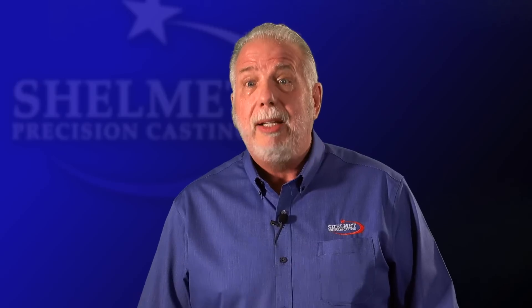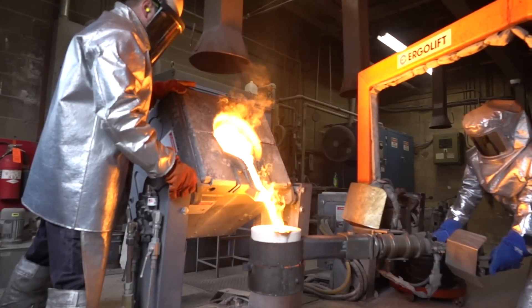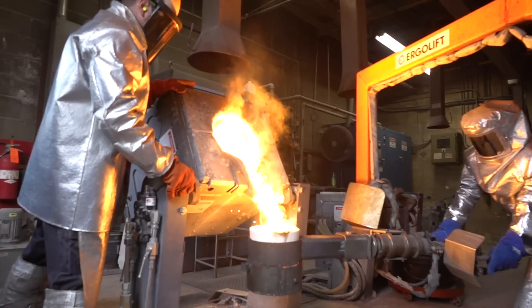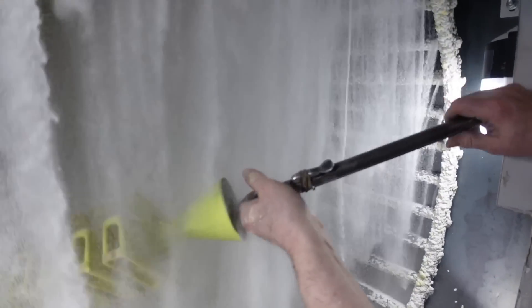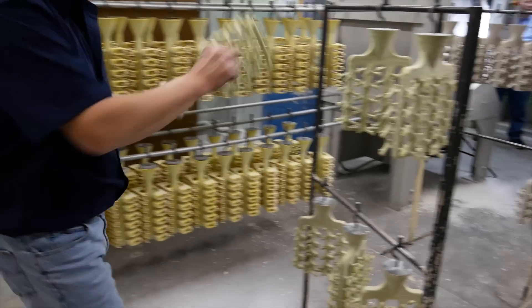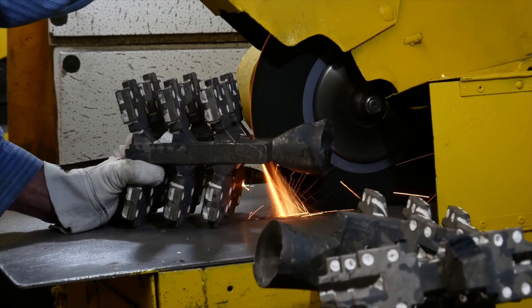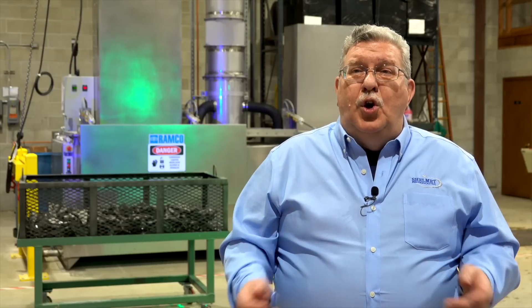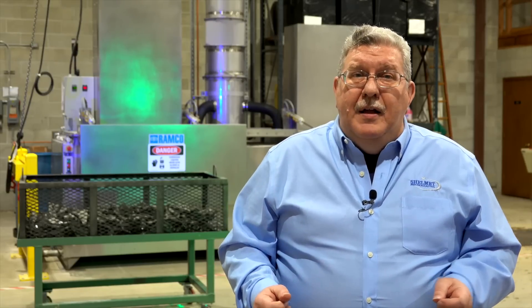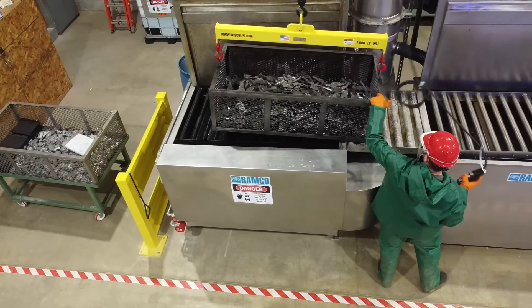Protocast is only available at Shelmet Precision Casting. Cost is big today, understandably, considering how expensive things have gotten over time. Investment casting still is a good deal. The most successful engineers and people we speak with that want a part quoted are the ones that are open to listen to our 60-plus years of experience. We can look at something and see what change might need to be made — a suggestion in a material, a dimension — something that makes it easier or more cost efficient to come to market.